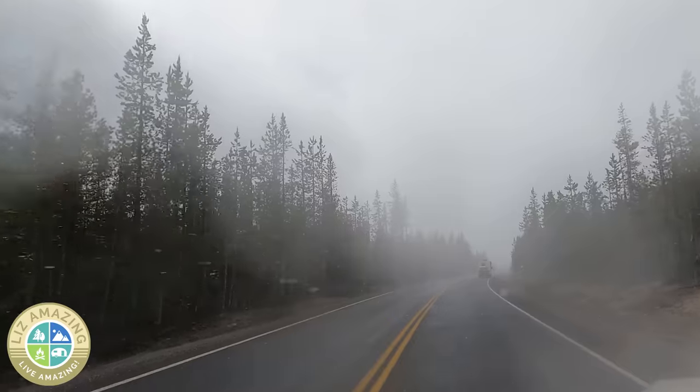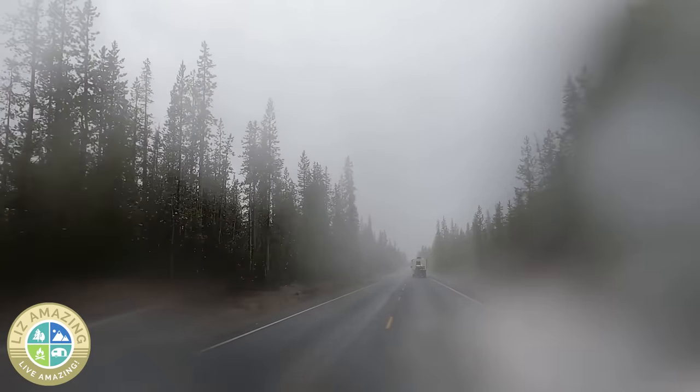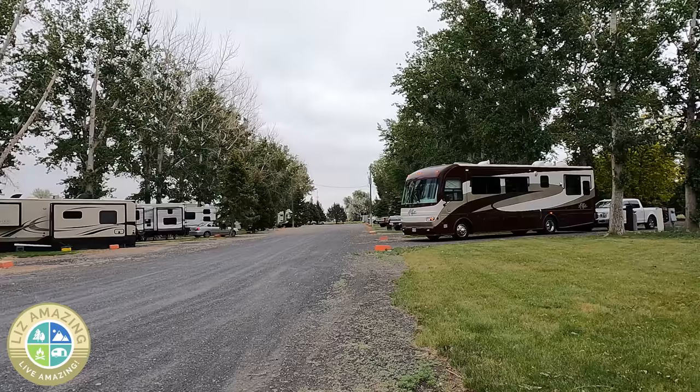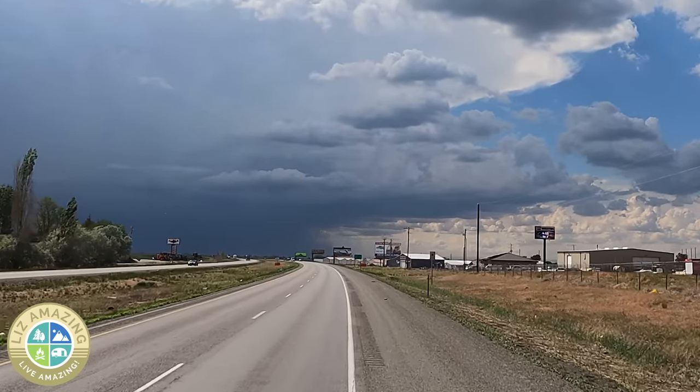Snow in June. It could have been bad — it could have gotten windy, it could have gotten icy. Fortunately, I did not have my motorhome with me at the time. But about a month ago, I was in Idaho with my motorhome. The weather was fine at the campground I was leaving and it was fine at my destination campground, but on the way a storm came in and the wind was crazy. I had to pull over.